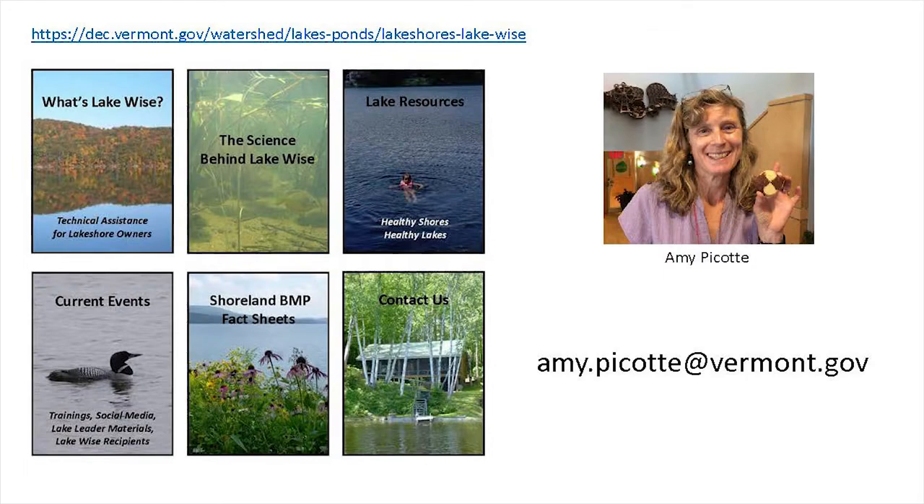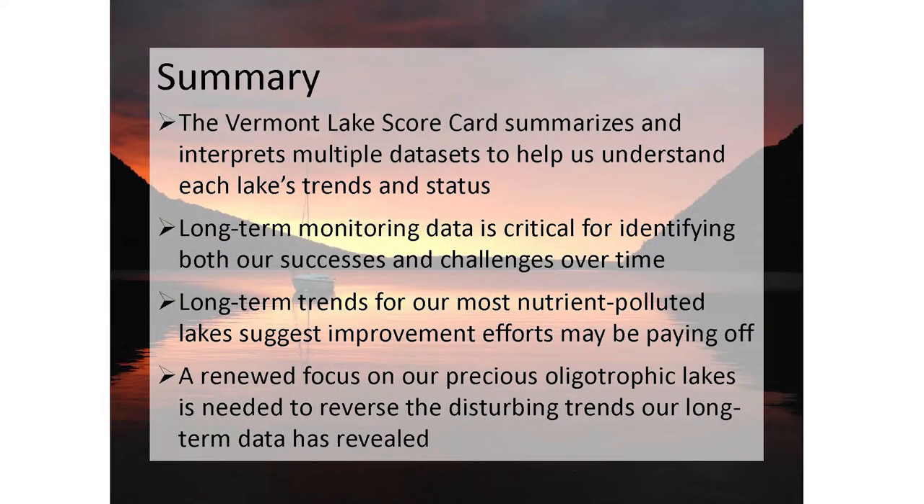In summary, the Vermont lake scorecard summarizes and interprets multiple data sets to help us understand each lake's trends and status. Long-term monitoring data is critical for identifying both our successes and challenges over time. Long-term trends for most nutrient-polluted lakes suggest that improvement efforts may be paying off, as indicated by stable or declining trends in eutrophic lakes. But we've also been able to focus on our very precious oligotrophic lakes that need more attention, and the shoreland and watershed management practices for those lakes need to be improved to reverse the disturbing trends our long-term data has revealed.